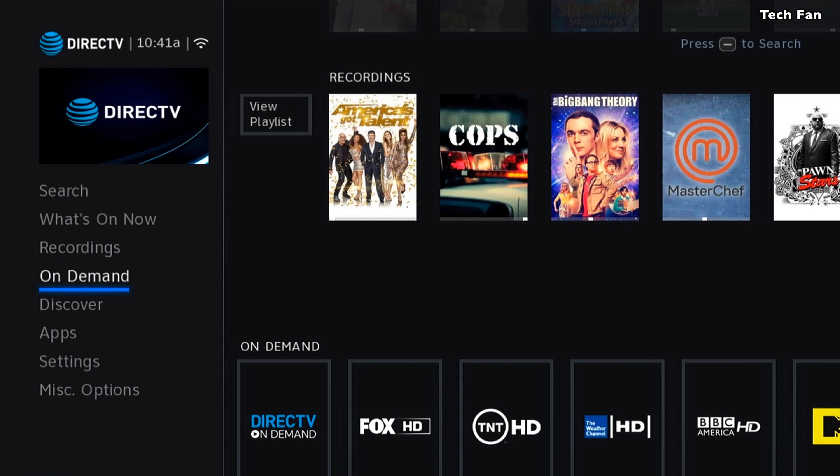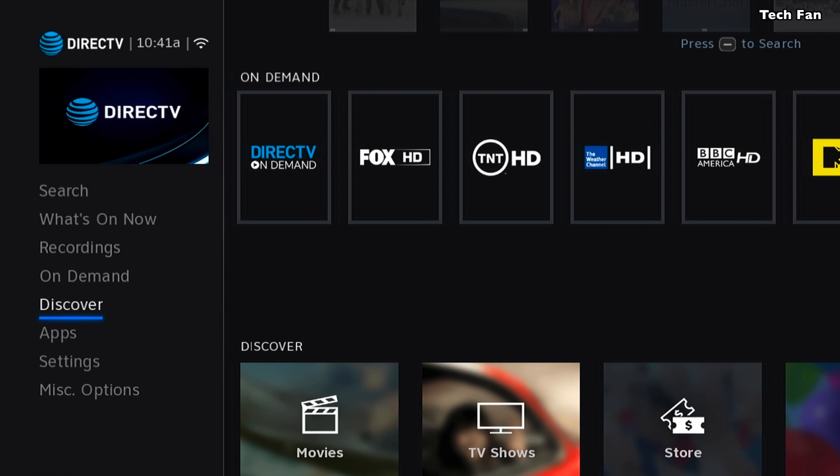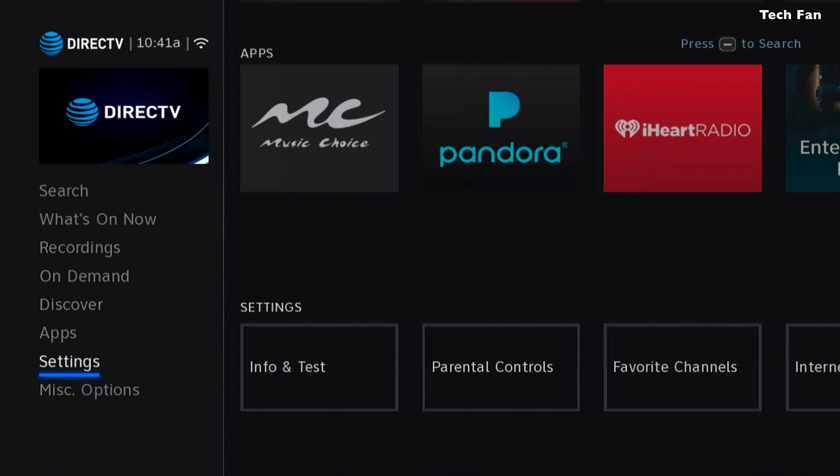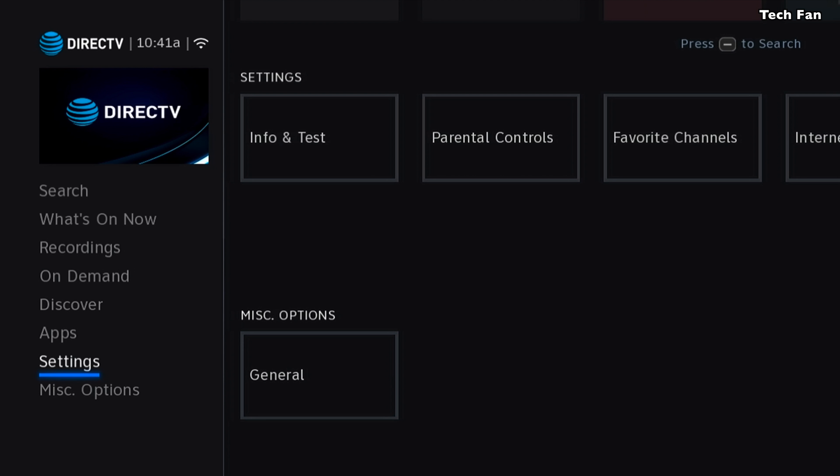I heard that they fixed some of the way things record on all channels and things like that, so there are some other things included here. I haven't looked through them all, but I know there are some other goodies in there.